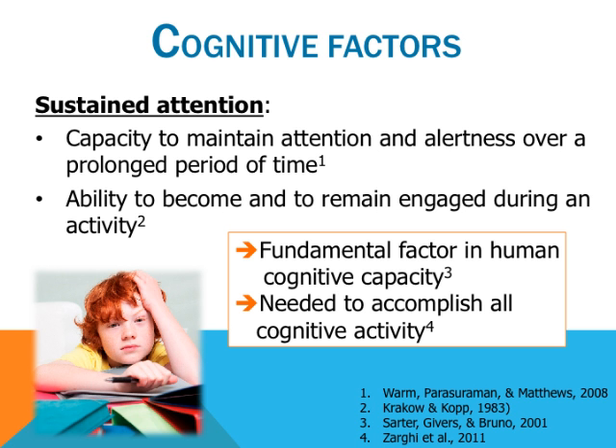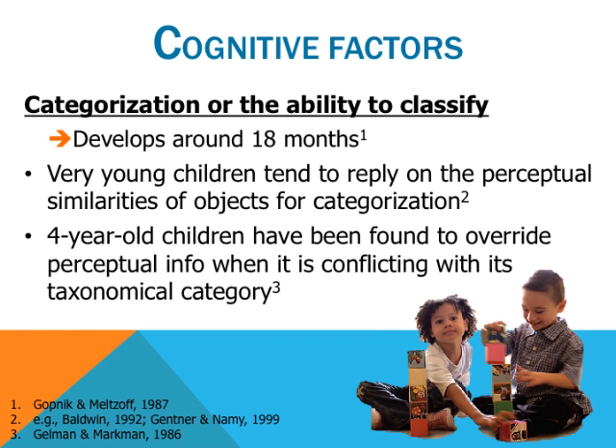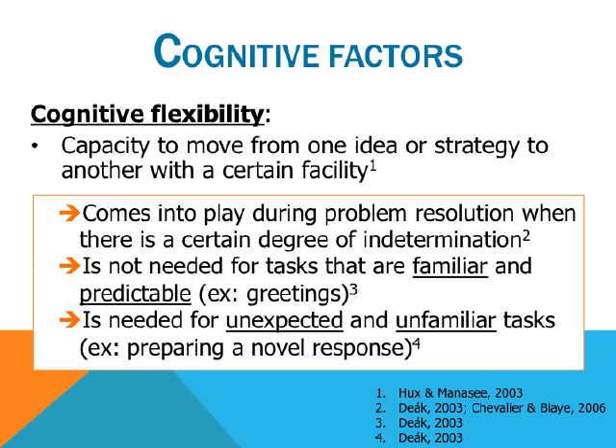Cognitive flexibility can be defined as the capacity to move from one idea or strategy to another with a certain facility. It comes into play during problem resolution when there is a certain degree of indetermination. It is not needed for tasks that are familiar and predictable such as greetings. However, it is needed for unexpected and unfamiliar tasks such as preparing a novel response. Fluid reasoning is the capacity to think logically and solve problems in novel situations and it emerges early in the first 2-3 years of life. Its development is relatively independent of education and culture. According to some authors, fluid reasoning serves as a scaffold in helping children acquire other abilities.